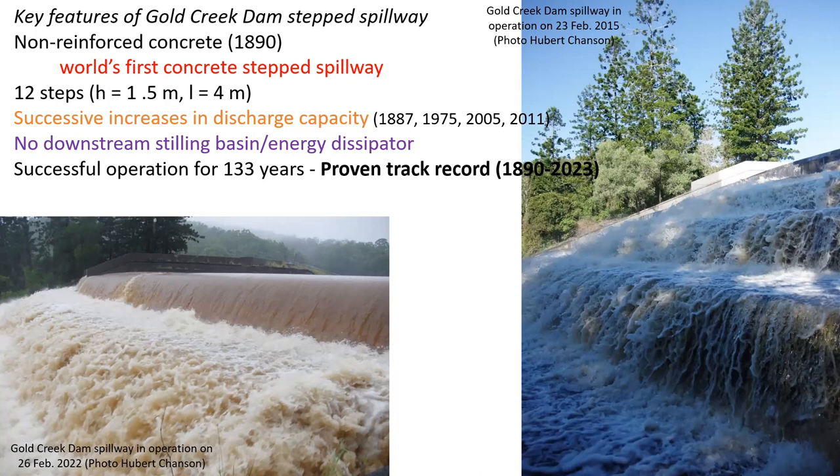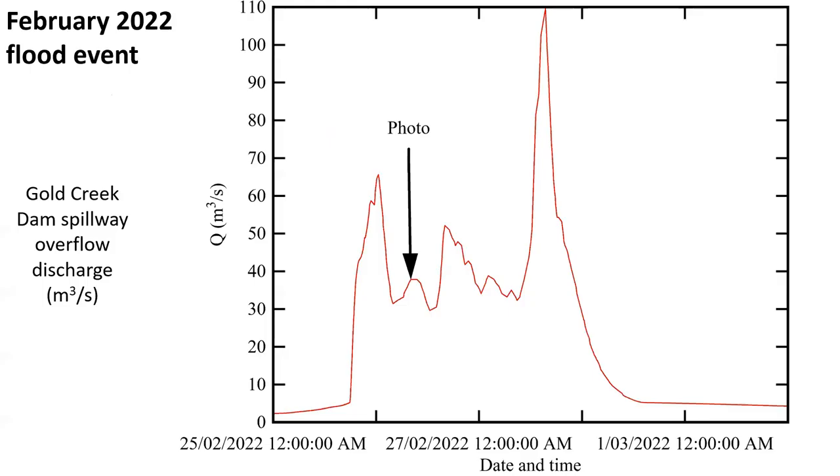A key feature of the concrete dam steps spillway are the 12 non-reinforced concrete steps, 1.5 meters high and 4 meters long, which have successfully passed many floods, despite successive increases in discharge capacity and an absence of a downstream stilling basin. A proven track record indeed.